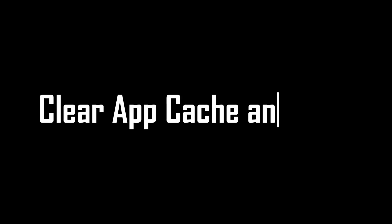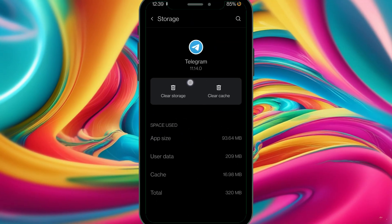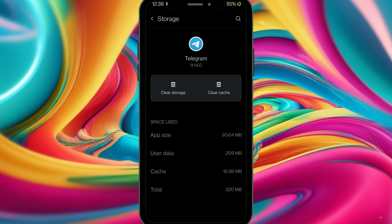Clear app cache and data. Head over to Settings, then go to Apps, then head over to Toguam. You need to clear both the cache and the data. This will erase everything and restore the app to defaults, eliminating errors and all the cached memory the app is holding.